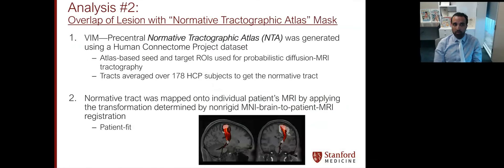We therefore proposed a new tractographic approach, which we call the normative tractographic atlas. In this approach, we use the Human Connectome Project dataset — a high-resolution seven Tesla, extremely high-resolution DTI acquisition across a large subject group. We created a seed in the VIM using an atlas-based approach and a seed in the motor strip, calculated the streamlines between those two seeds, found the region with the highest density of streamlines connecting them, and fit that back into the patient's own native T1 space. This is not using DTI data acquisition in a patient-specific manner; it uses the patient's T1 image.